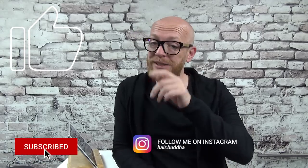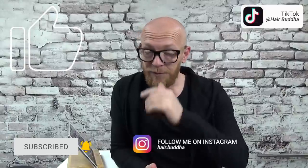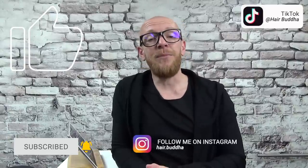Hey, hello and welcome to a new reaction video. My name is Hair Buddha and I'm so happy that you clicked on this video. I'm very happy that I can give you my hair tips so you don't make the same mistakes as the hair fails we are going to see. Please subscribe to my channel, press that notification bell, and follow me on Instagram and TikTok.